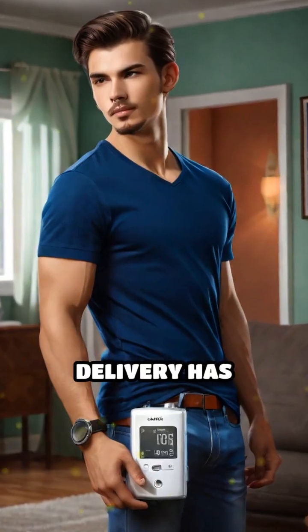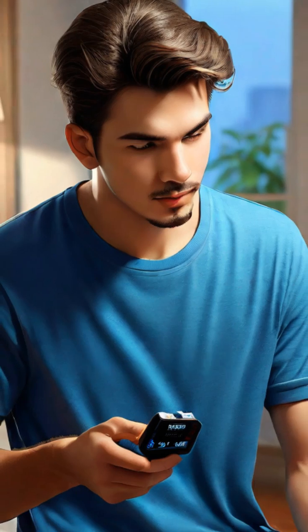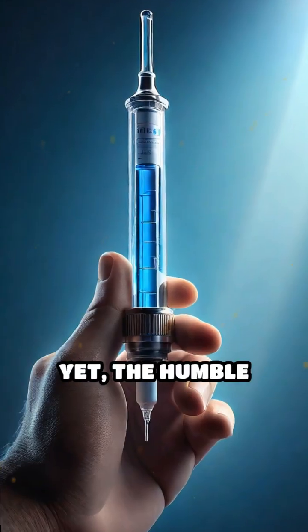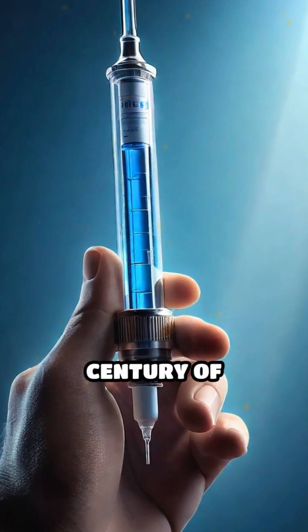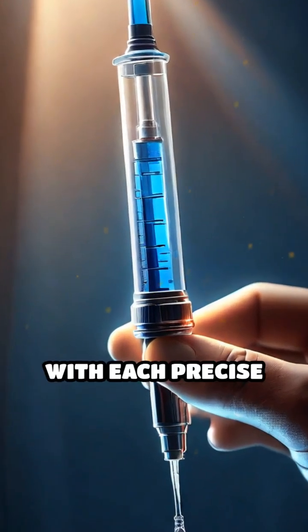Today, insulin delivery has evolved even further, with insulin pens and pumps offering convenience, flexibility, and improved quality of life. Yet, the humble syringe remains a vital tool, symbolizing a century of progress in diabetes care and transforming lives with each precise dose.